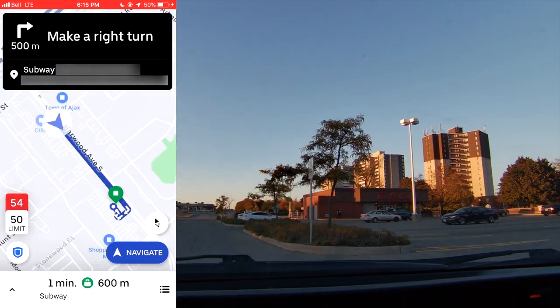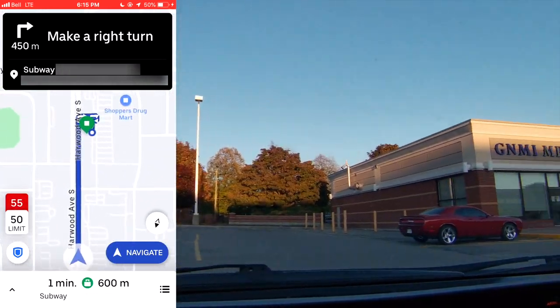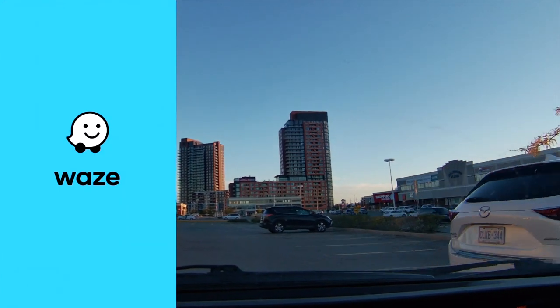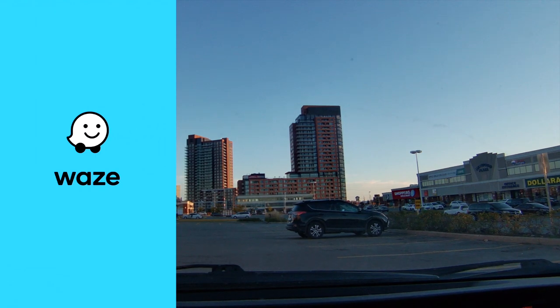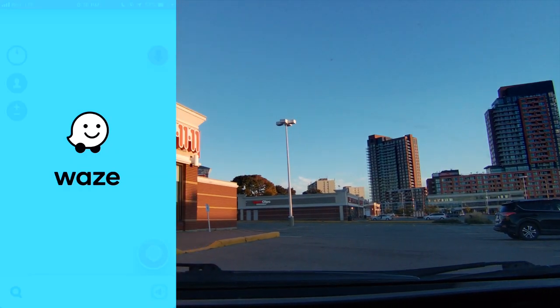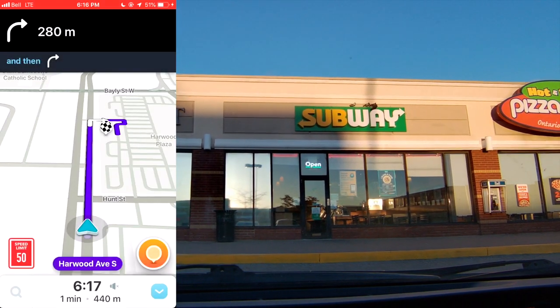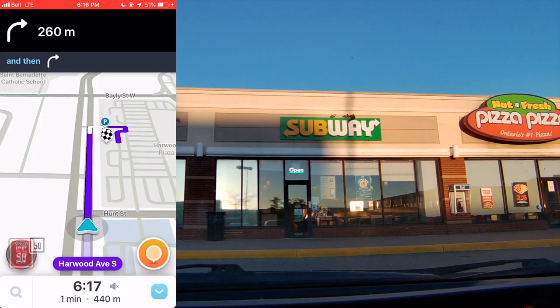Then you get directions to the restaurant either within the Uber app, or you can use a secondary app by clicking the navigate button. I use Waze and it will direct me to the restaurant. In this case we're going to Subway. So we've now arrived at Subway, and I'm going to go inside and try to film and show you guys what I say to pick up the order and how I pick it up.